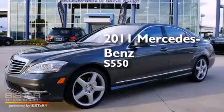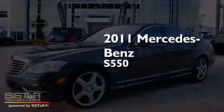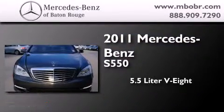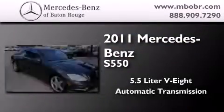This is a certified pre-owned 2011 Mercedes-Benz S550. It has a 5.5-liter 8-cylinder engine and an automatic transmission.